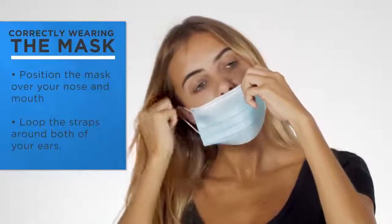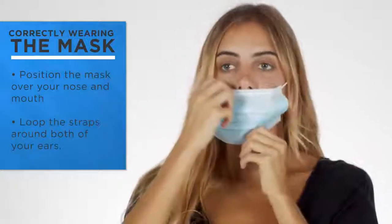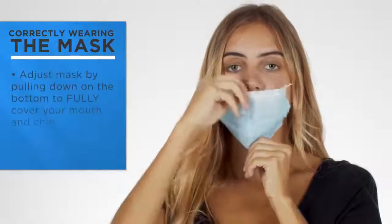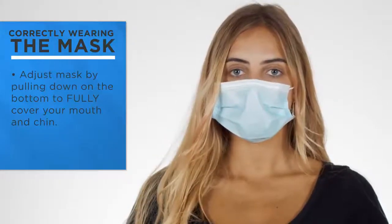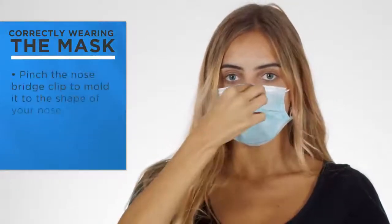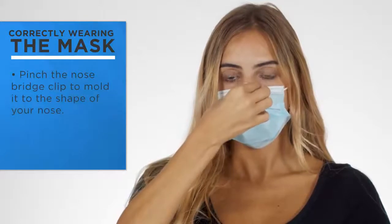Tri-folded masks extend down to cover the face from the nose to underneath the chin with a snug, secure fit. The masks are designed for general sanitary purposes only — they are non-medical and are not proven to reduce the transmission of diseases.